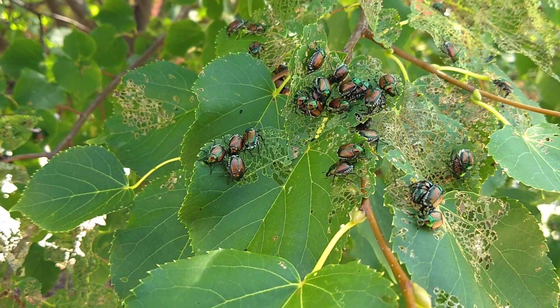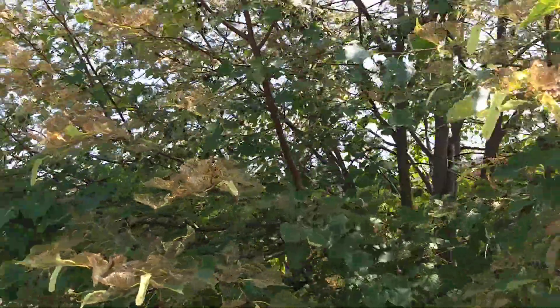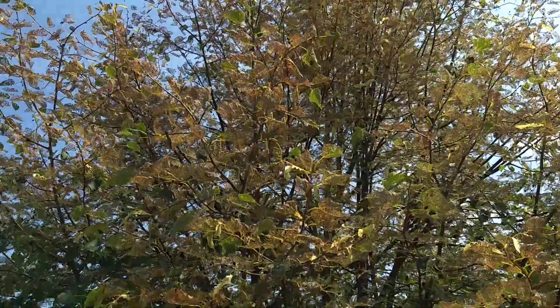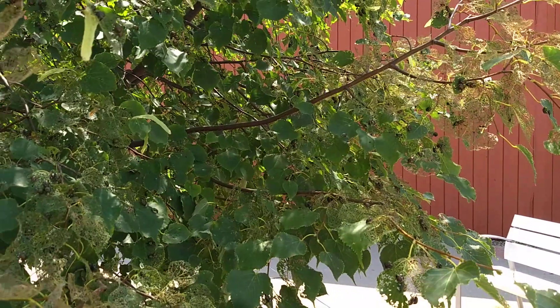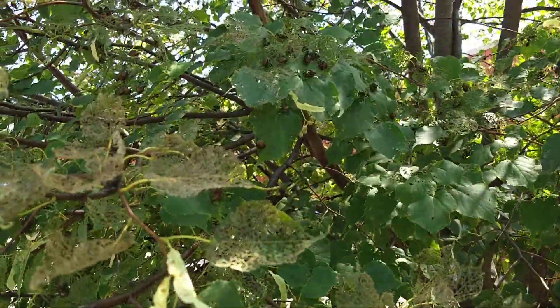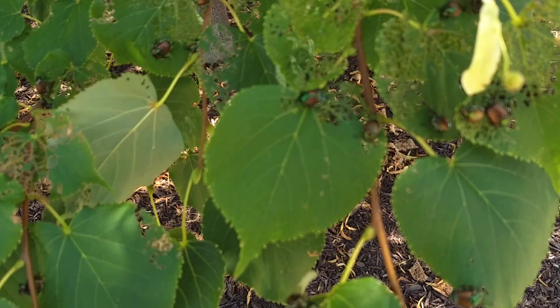You can see the whole top part of this tree here is pretty much eaten. At the rate they're progressing, the rest of these leaves will probably be eaten within a day or two, and then they will move on to the next one.